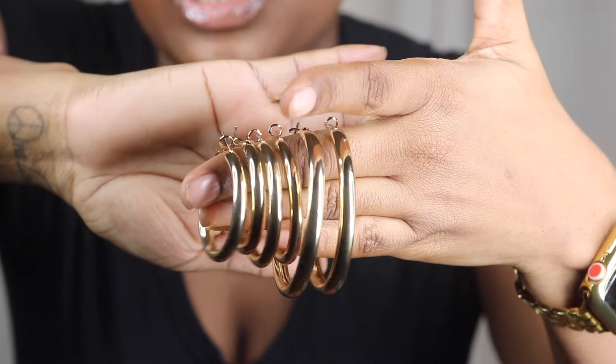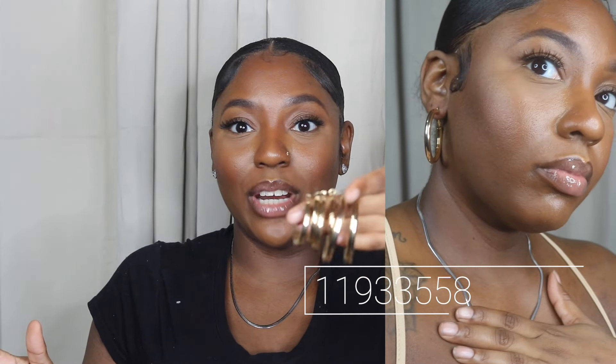I have one more earring set to show — a pack of three earrings, all gold hoops. I put them all on my fingers: the large pair, the medium pair, and the small pair. They're chunkier gold hoops — just something to add to my jewelry collection. This set has multiple sizes of hoops and they're not the cute little dainty ones; these are chunkier, more noticeable, more of a statement earring. Nonetheless, we need them.